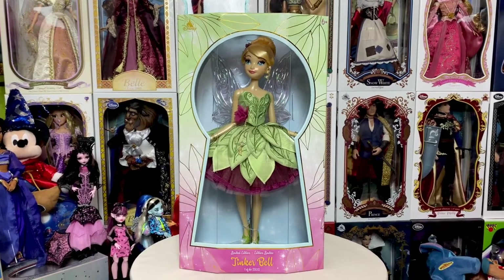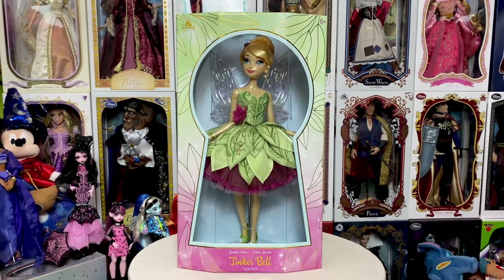Hey everyone, welcome back to my channel. It feels like forever since I've brought you a 17-inch Disney limited edition doll, but today, finally, mine shipped from California and arrived this afternoon. We will take a look at the brand new Tinkerbell doll that just released last week. She is finally here.